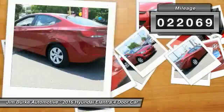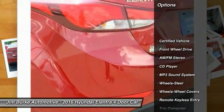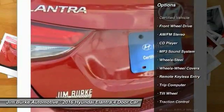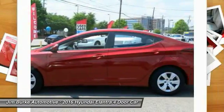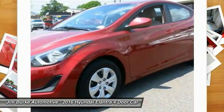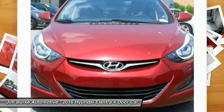This vehicle has less than twenty-five thousand miles. Here are some of this vehicle's great options: anti-lock braking system, traction control, power steering, air conditioning, front cruise control, FWD, AM/FM stereo radio, rear defrost, CD player, and power windows.